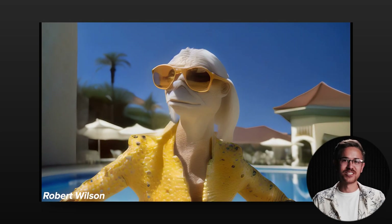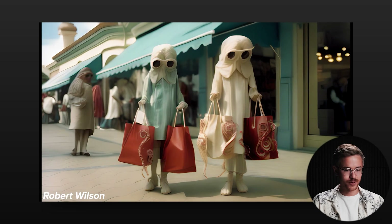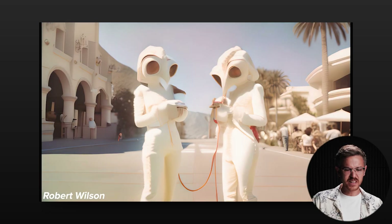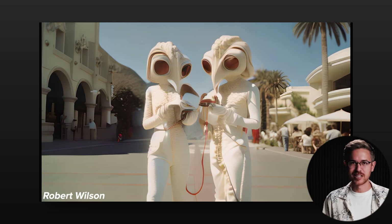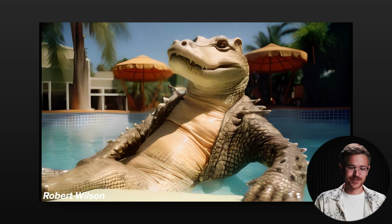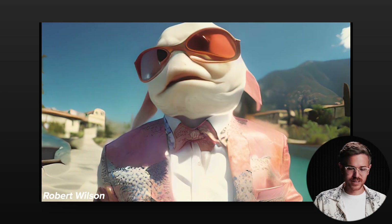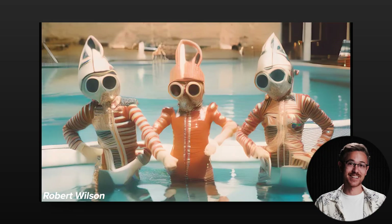For this week's student project, we had a student inside of the Curious Refuge community put together a really trippy AI music video that follows some kind of alien shoppers as they navigate Beverly Hills. There are some really funny scenes in here, and the song — I don't know if it's AI or not — but it's an absolute banger. Go ahead and check that out. Fantastic work, Rob.